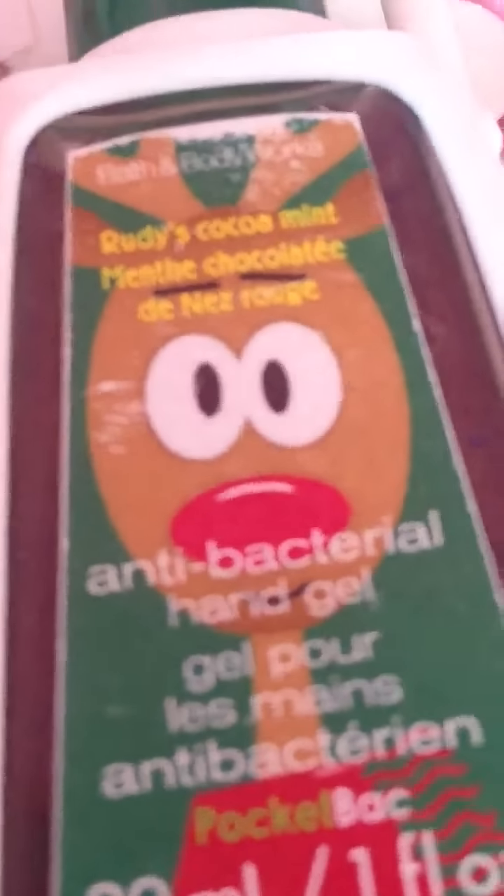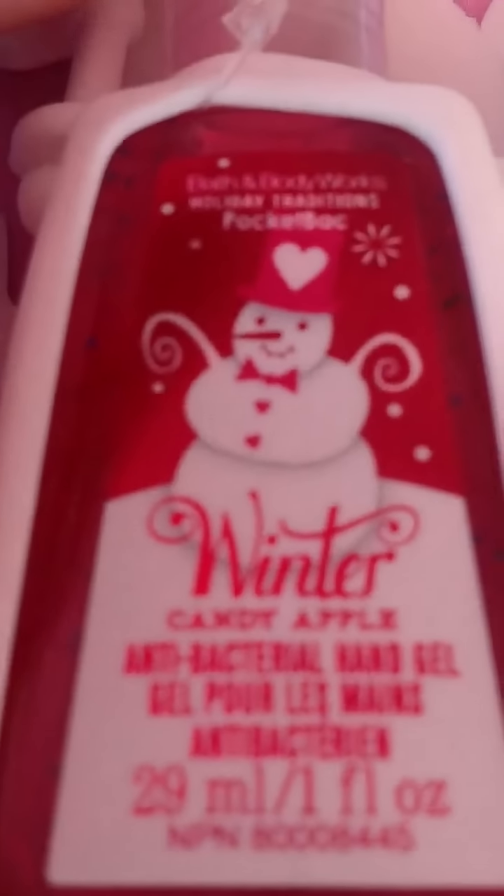I have Winter Spice and Vanilla, and this smells like vanilla yogurt. So that's my top 10 hand sanitizers. I also have Rudy's Coco Mint and Rudy's Candy Apple.